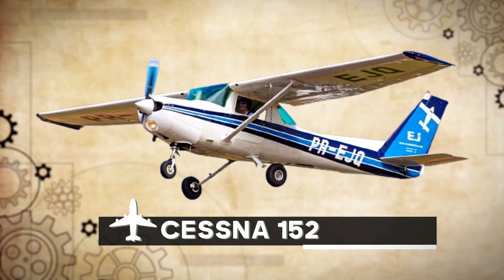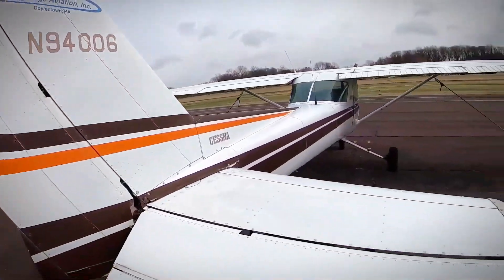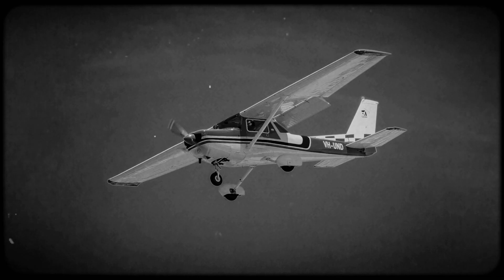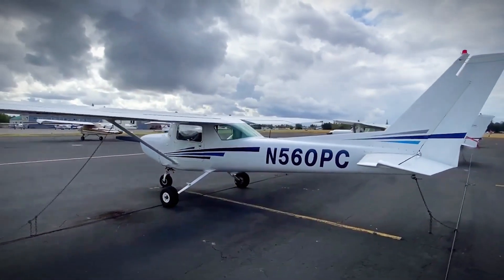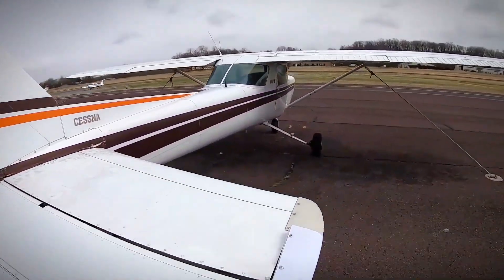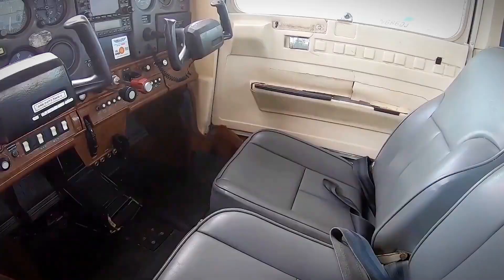Number 3: Cessna 152. Let's chat about the Cessna 152, an option that's a bit lighter but still packs a punch for new pilots. Introduced in 1977, this aircraft might not be as hefty as its big brother, the Cessna 172, but it has its own charm. Despite being lighter and less stable than the Cessna 172, it's become an essential player for first-time pilots.